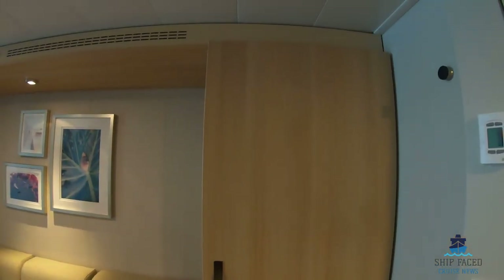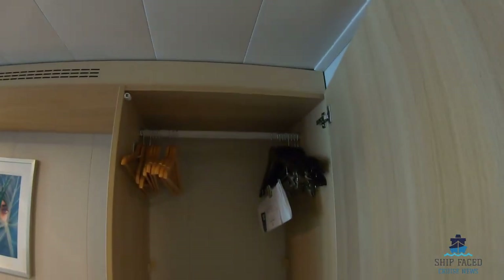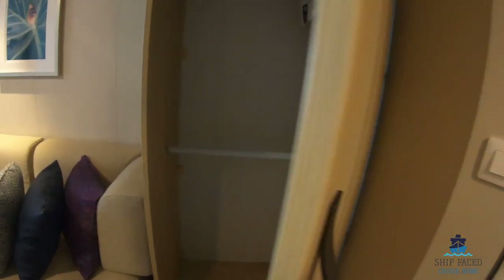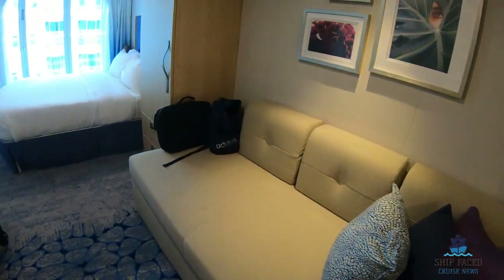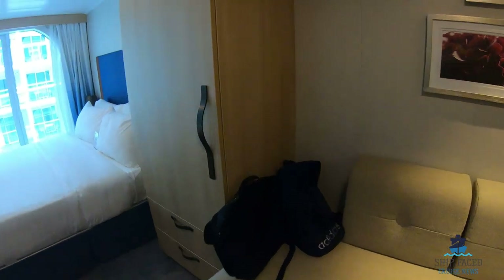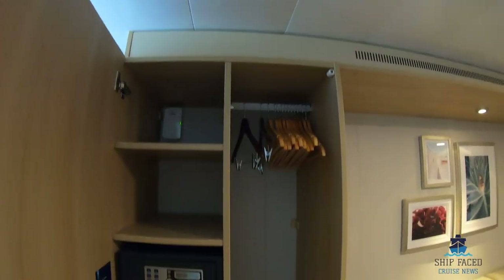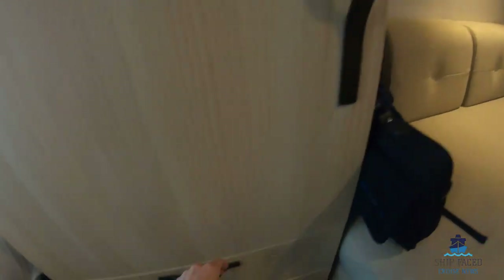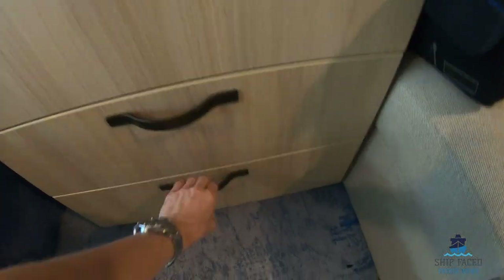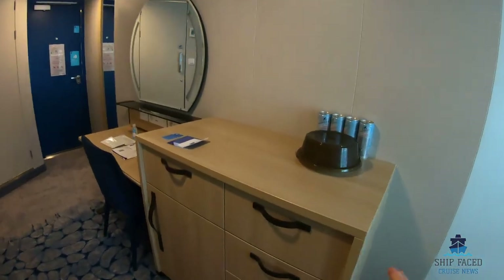Then you have the wardrobe — one wardrobe here for hanging. We have a sofa, and another wardrobe here which has the safe in it and two drawers.